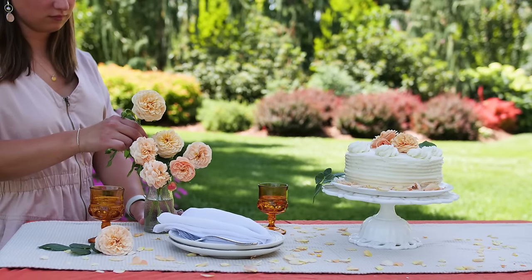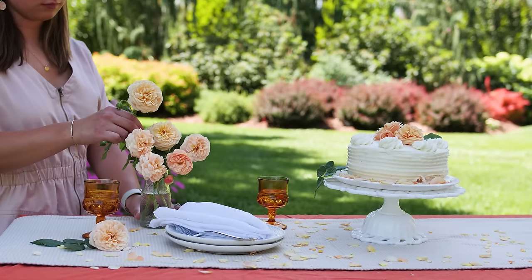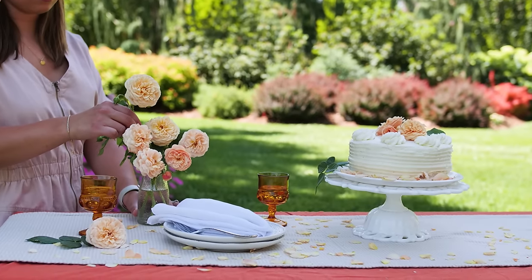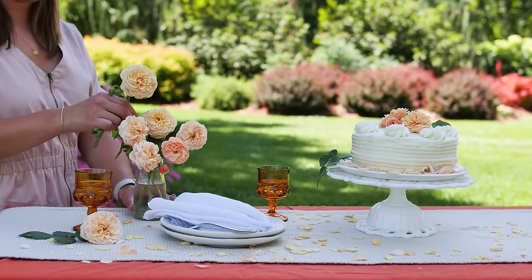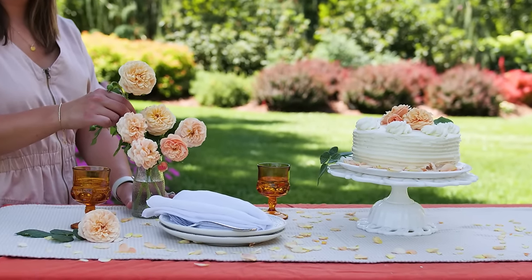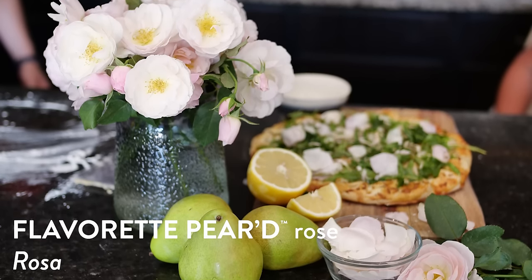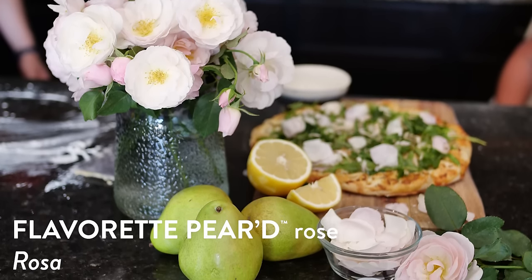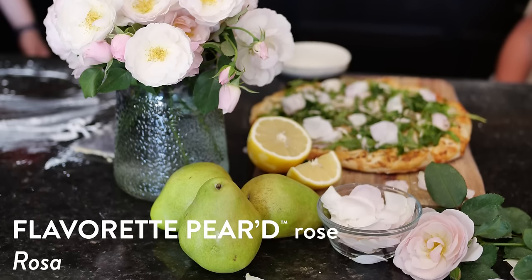Flavorette Honey Apricot does actually taste like honey and apricot — not like having a piece of bubble gum, it's not quite that strong, but distinctively different from other varieties. There's a second Flavorette variety called Flavorette Pear, which tastes like pears, and that'll be out next year. They've been trialing all these different flavors, working with chefs in Serbia to create unique recipes that highlight each individual distinctive flavor.